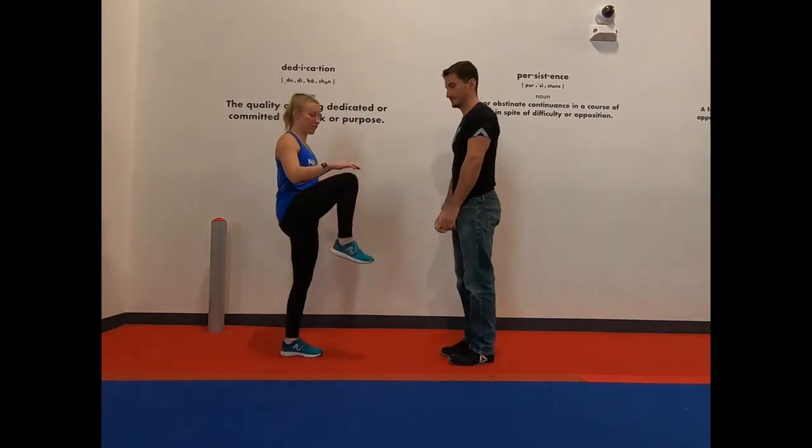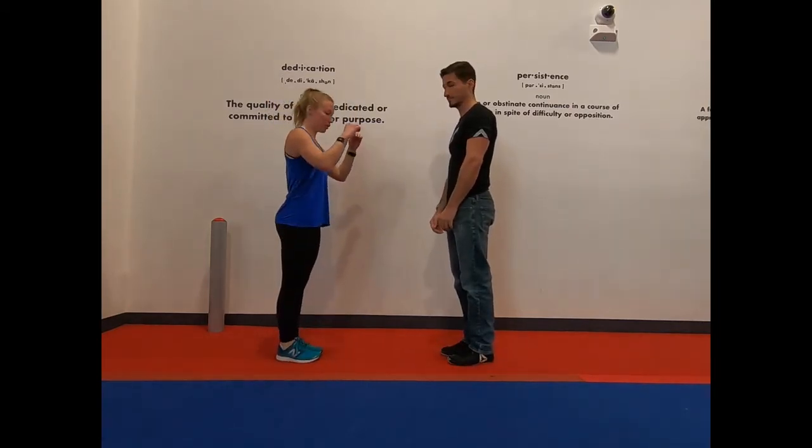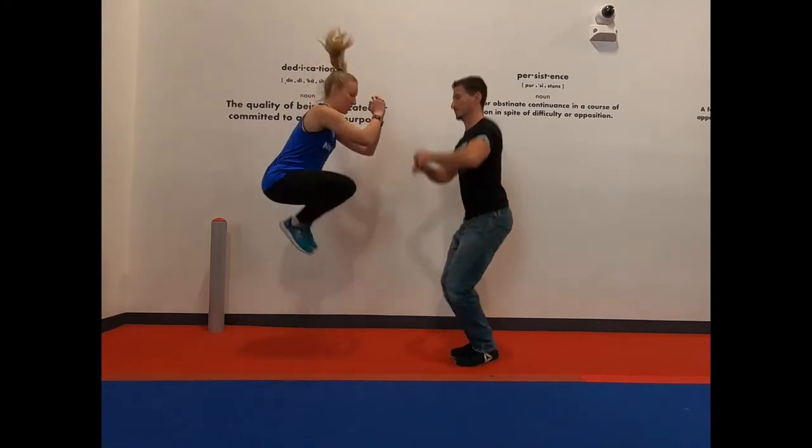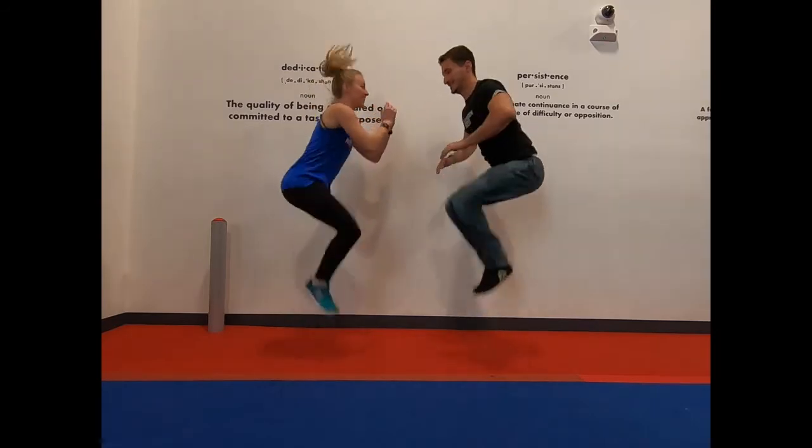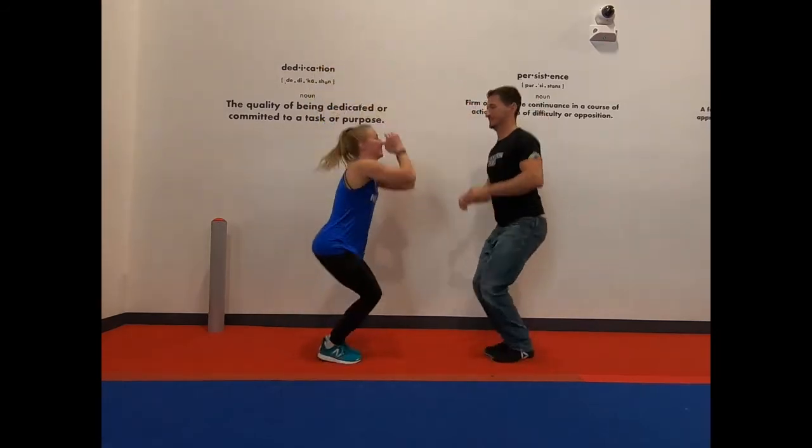Next is going to be two minutes of tuck jumps. If you know what a tuck jump is, make sure your knees are nice and high on every jump — try to bring them up every time. We're gonna go for two minutes, ready?